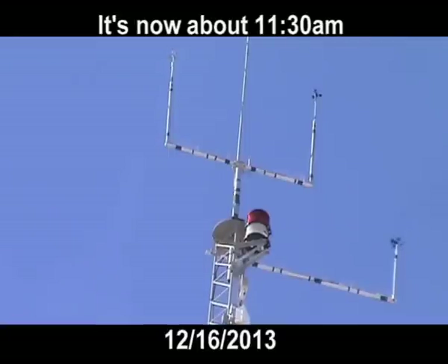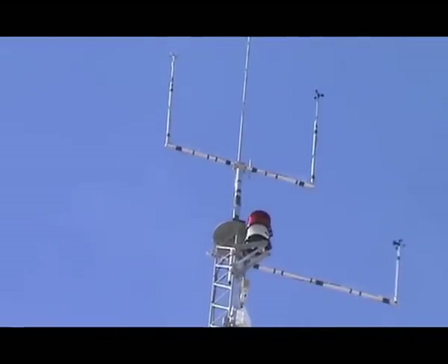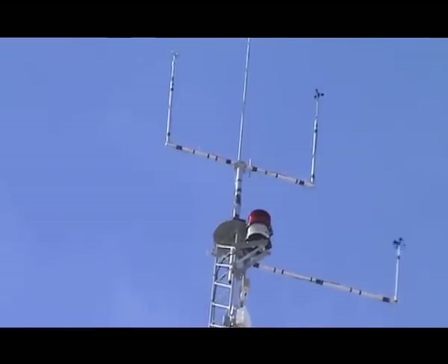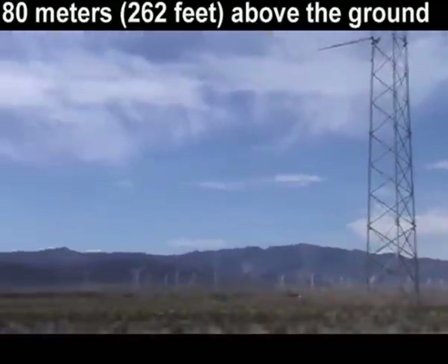It's December 16, 2013 at the Ocotillo Wind Project. It's Monday morning about 11:30 in the morning. This is out at the northeast end of the project looking at the meteorological tower — the tower used to determine wind speeds and directions so that the turbines know which way the wind is coming from. As you can see, the little spinners there are not moving very fast, if they are moving at all.